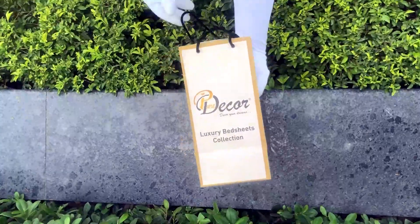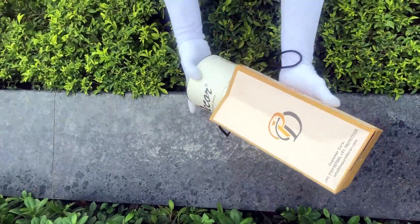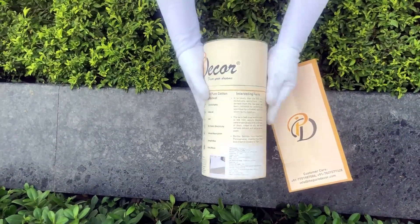Our bed sheets come in the signature round box packaging made of hard cardboard with a metal seal at the top and bottom. This box is environmentally friendly and is designed by Pure Decor itself.